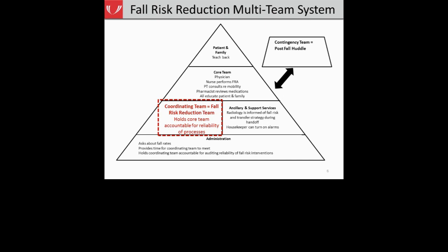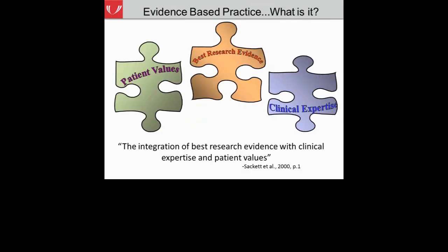We view the fall risk reduction team as one piece of a multi-team system. The role your fall risk reduction team plays is essentially to be a coordinating team — responsible for developing fall risk reduction policies and procedures, but also holding the core bedside team accountable for implementing those processes. Today we'll go through evidence gathered from the initial fall risk assessment and provide research-based evidence on how to conduct effective meetings.